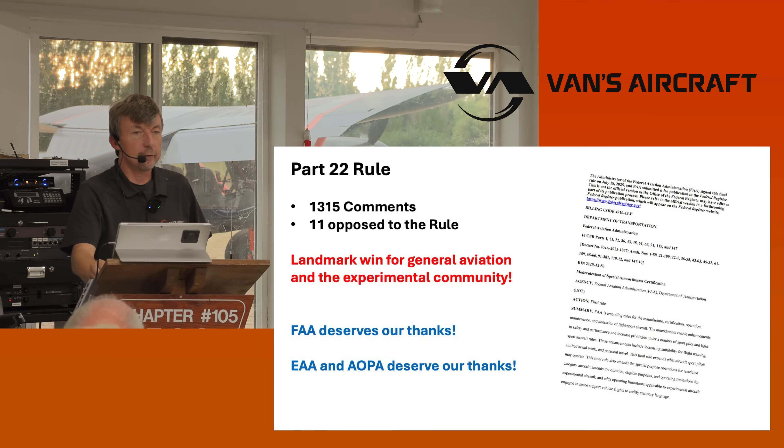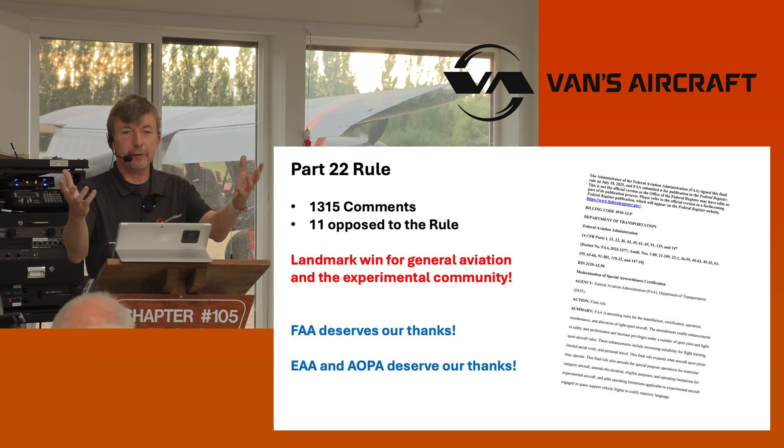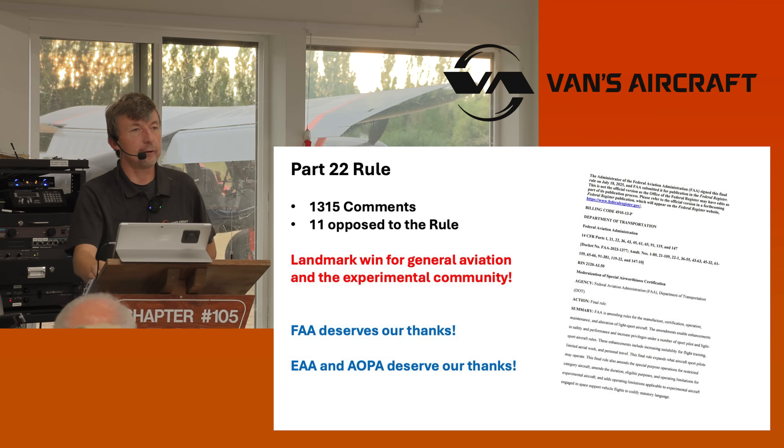The FAA deserves our thanks. There are many people within the FAA who have built homebuilt aircraft — both fiberglass types and RVs — and they understand. There are people within the NTSB and the FAA that pushed for this rule who understand how expensive it was to maintain certified airplanes and how expensive airplanes have become. The EAA and AOPA also deserve our thanks for pushing this rule through — a lot of lobbying effort.